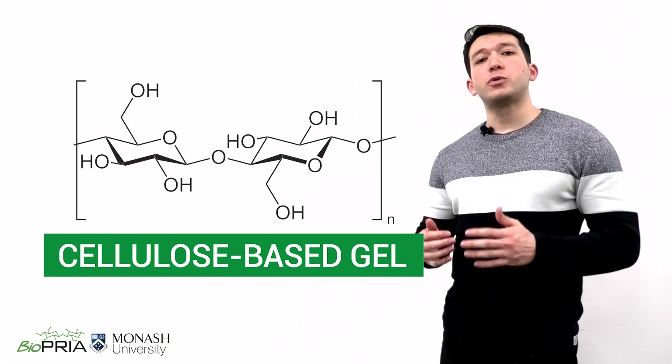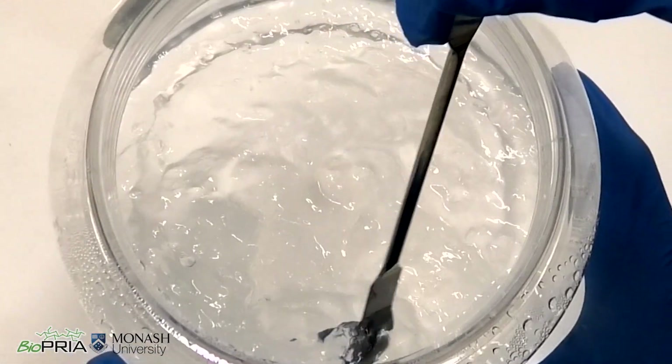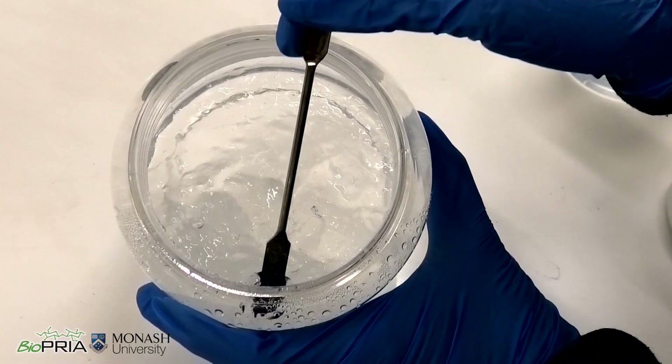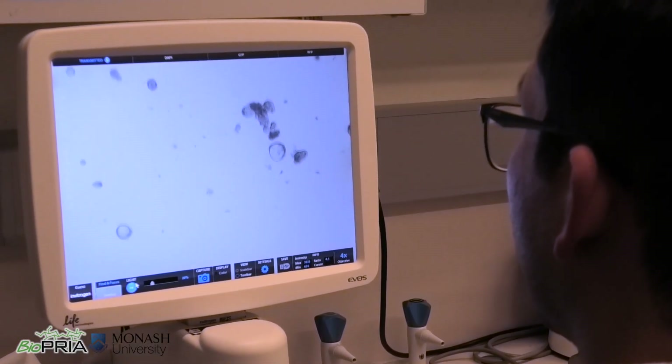At Biopria, I am investigating a cellulose-based gel able to grow organoids. This low cost, sustainable material has the same properties found in the commercial product and could fully replace it in the short future.